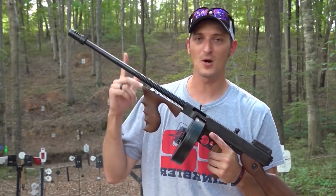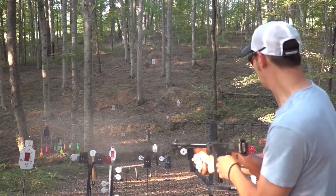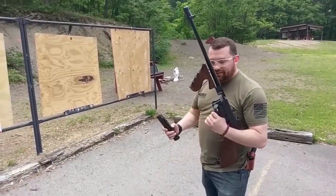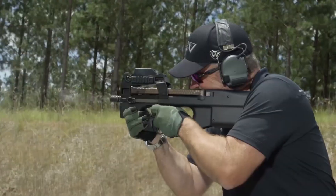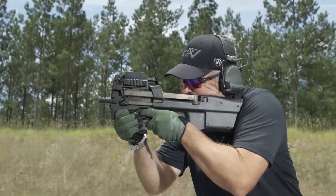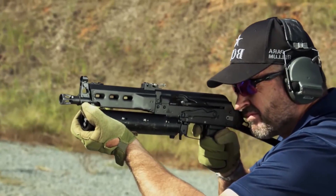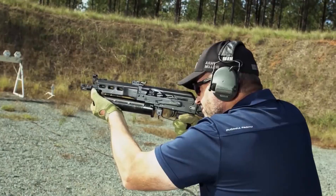Here comes the Thompson submachine gun strutting onto the scene like a rock star. It offered firepower galore, neatly packaged so that a soldier could carry it with ease in their very own hands. This was the birth of a new era of weaponry, and they coined it the submachine gun category — essentially, compact machine guns. The Thompson submachine gun was the trailblazer, the OG of this sizzling category.